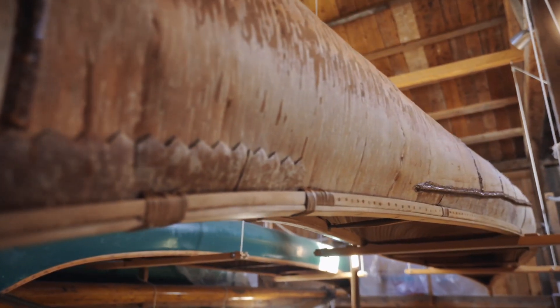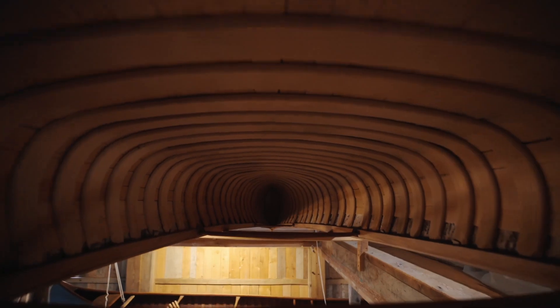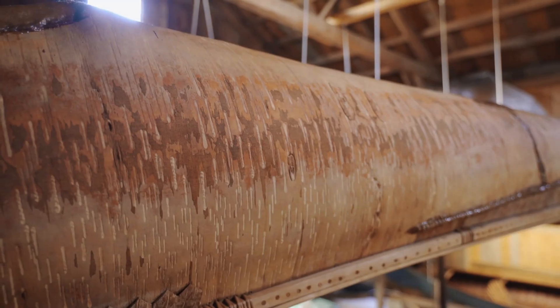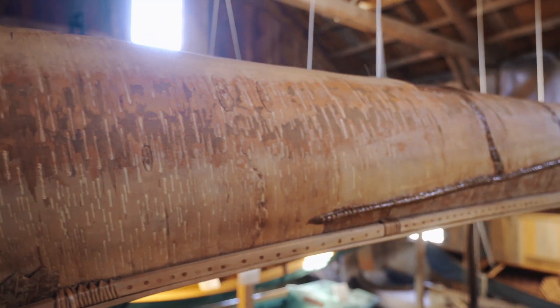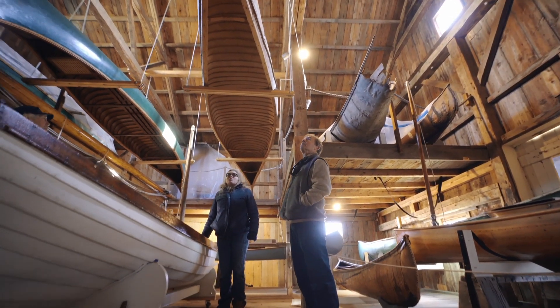If you want to talk about local materials, this is it. We've got the birch, we've got the cedar ribs, the spruce roots for lashing, and traditionally bear fat or beeswax for the waterproofing.